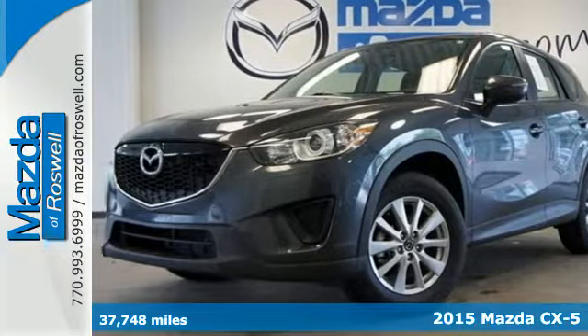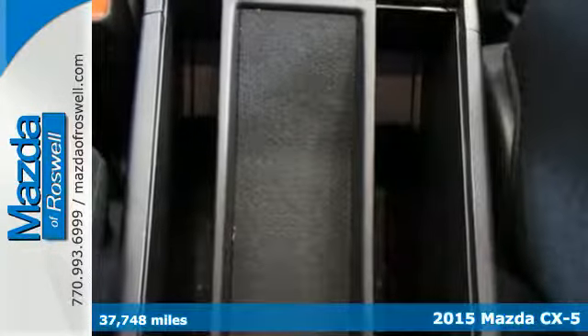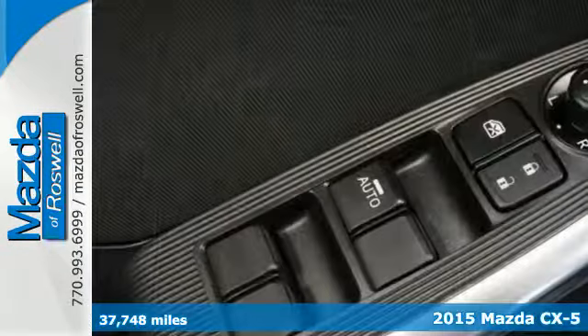Here's a 2015 Mazda CX-5, a crossover without compromise. This capable Mazda has it all.